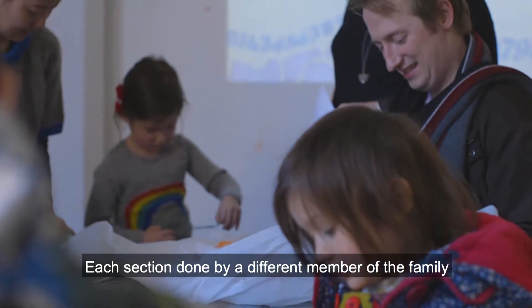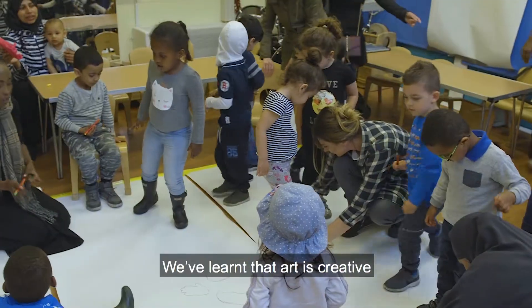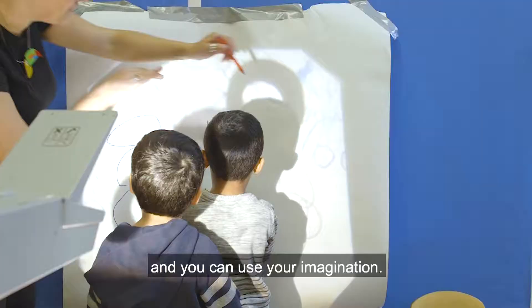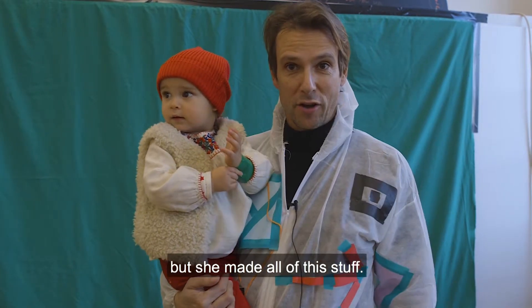Each section was done by a different member of the family, so you'll see there are multiple themes. We've learnt that art is creative and you can use your imagination. There is a lot of creativity here.